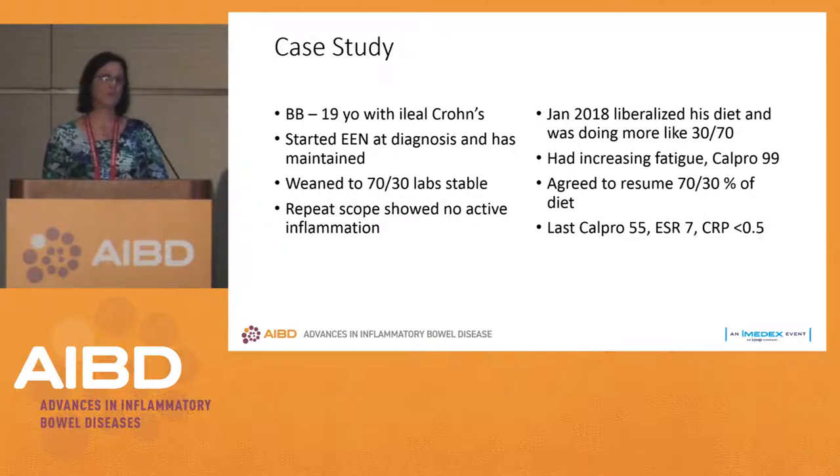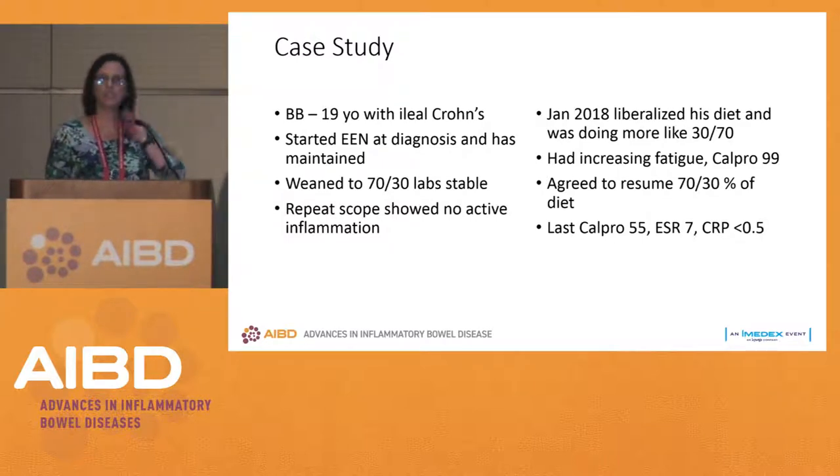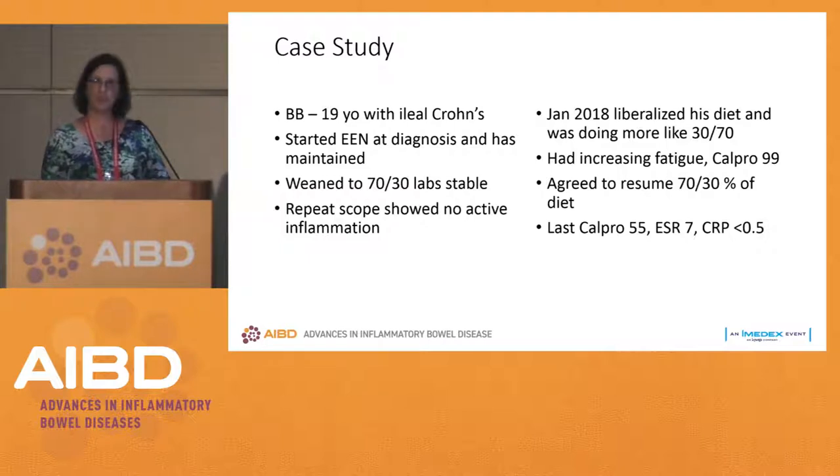Some people might say if you can't be adherent with your therapy, we're going to put you on Remicade, 6-MP, or methotrexate. You have to have frank discussions with your patients. He agreed to go back to a 70-30 split — 70% nutrition, 30% food — because that's what he felt he could maintain. Life just happens and patients stop taking their medicines; it's the same with enteral nutrition.